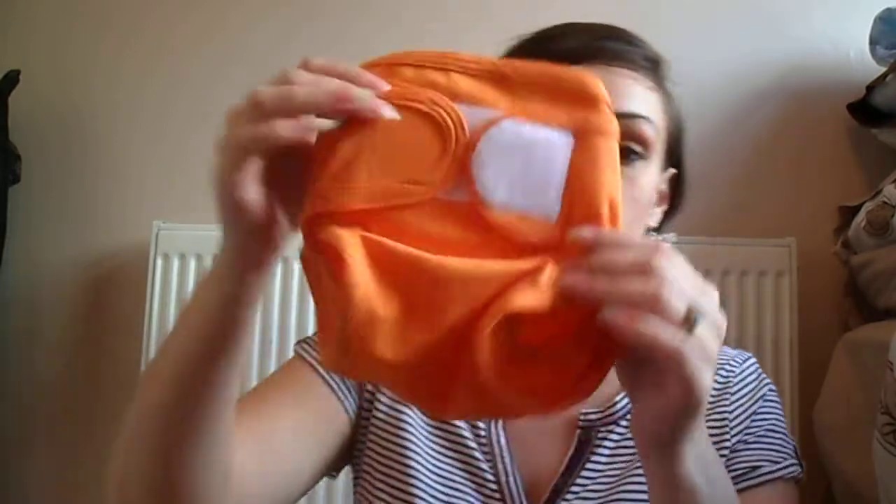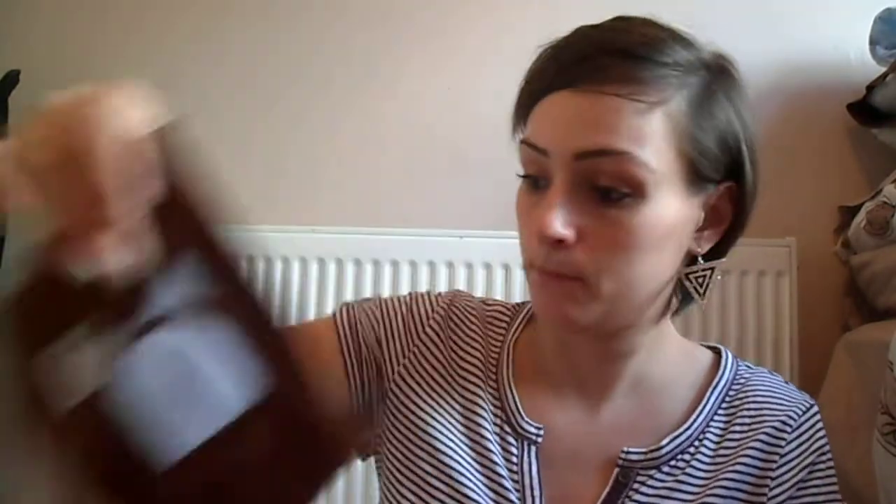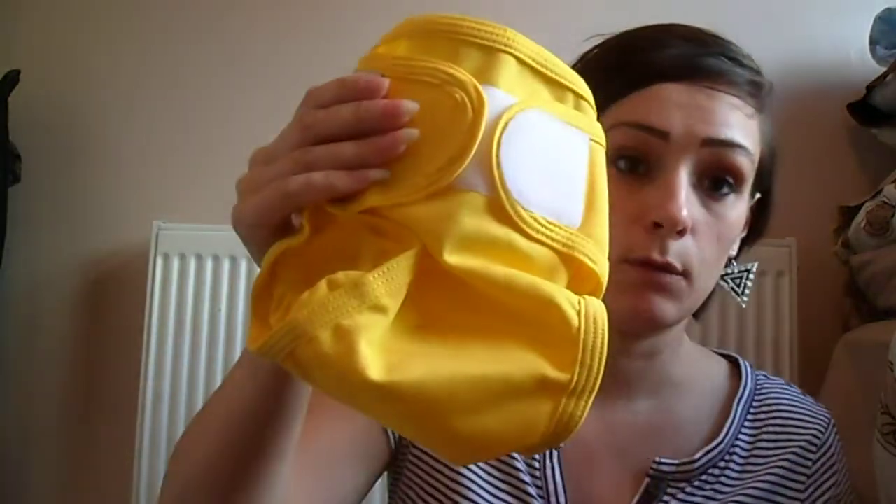I'll show you the colour wraps I got. I got an orange one, and another orange one — this one's a bit lighter than the first. I got a blue one, a red one, a brown one and a yellow one. They do other colours — there was purple, green, plain white, though the plain white wasn't on the deal, just the coloured ones. There are quite a few other colours too.